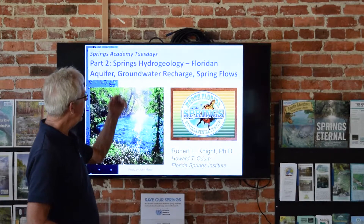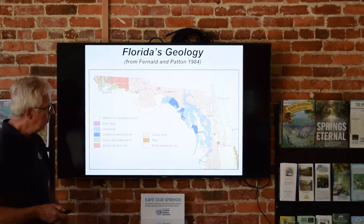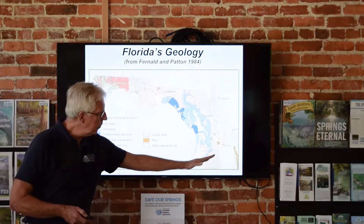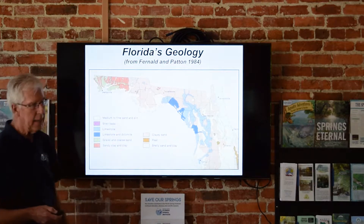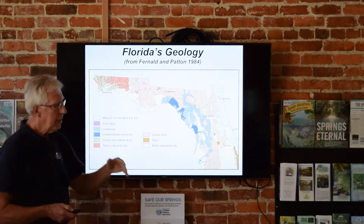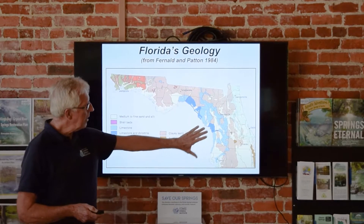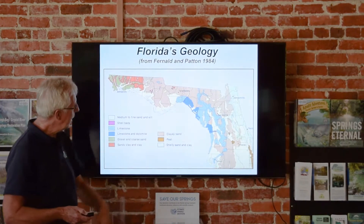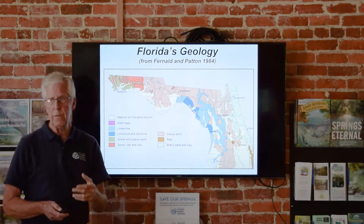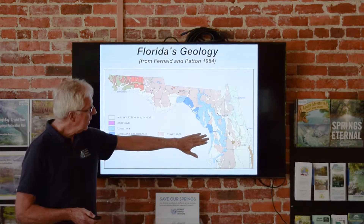Today we're going to talk about hydrogeology. This is a geological map of the north part of Florida. The Springs region really starts at I-4, which goes from Tampa to Orlando, and is north all the way out to the Panhandle. A geologic map tells you what's at the surface. The grays and dark grays are the limestones that are the actual expression of the Florida aquifer at the surface of the earth — the limestones actually outcrop in our area.